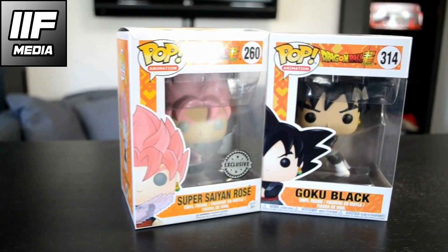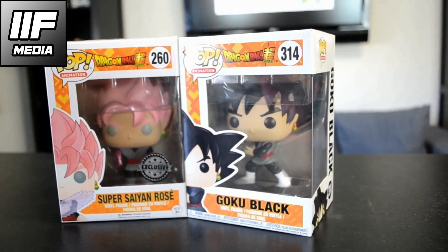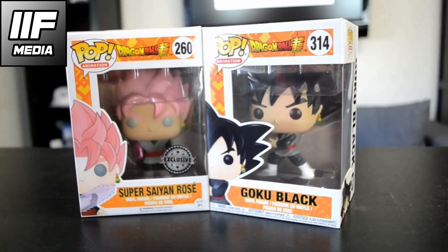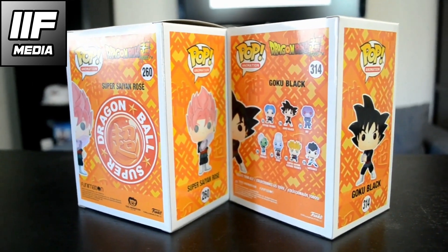Next up we got Goku Black and Super Saiyan Rose Goku Black, and they are from the first arc of Dragon Ball Super. We got number 260 and this one is 314, because these are from different collections — that's the big difference in numbers.